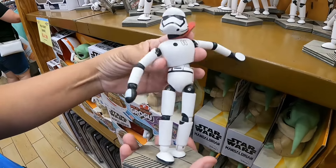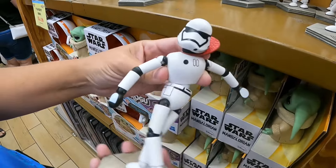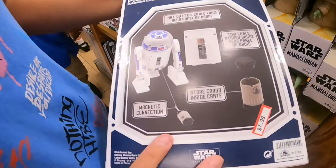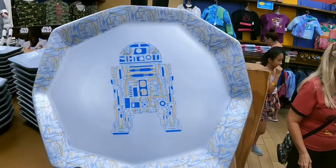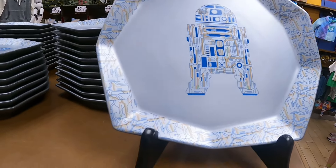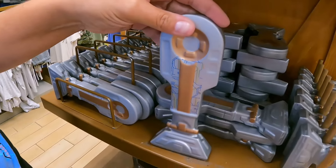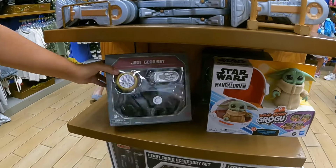There's a wooden Stormtrooper for $9.99 doing the Oogie Boogie. We also have an R-series tow cable from Joy Depot for $7.99, an R2D2 plate for $9.99, and a spoon rest for $7.99.